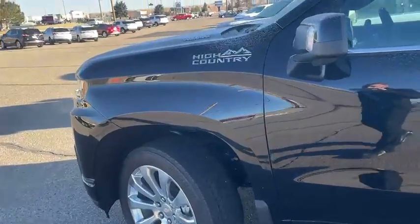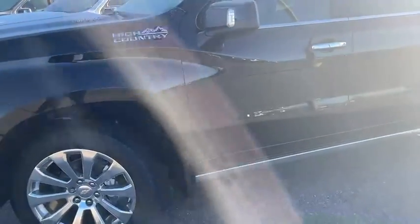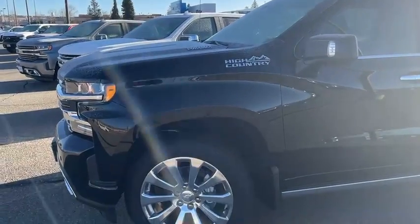Hey, how you doing? This is Trey down at Whistler Chevrolet. I'm gonna give you a quick video here of our 2020 Chevy 1500 High Country with the Duramax engine.